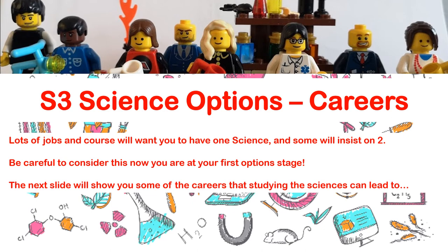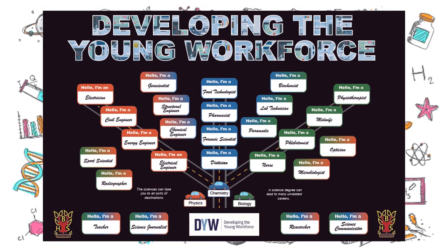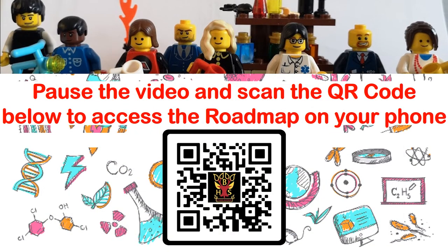The next slide shows some of the careers that studying the sciences can lead to. You may recognise this from the board up in the science corridor. We now have an interactive version of it — on the next slide is a QR code which, if you pause the video, you can scan. It will take you into the interactive version of the board, which will also be available in the science corridor. Scanning it will take you straight to the road map, letting you see entry requirements for some of these courses and jobs that may involve taking two sciences.